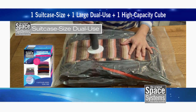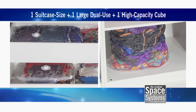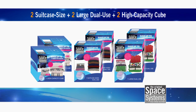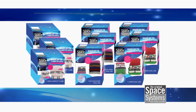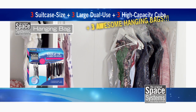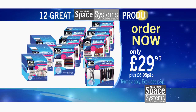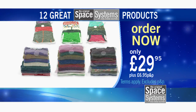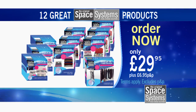We'll send you one suitcase-sized dual-use bag, one large dual-use bag, and one high-capacity cube for only $29.95. And then to double the value, we'll double the offer and send you one more of each at no extra cost. But it gets even better — order here and we'll triple the set to three of each. And finally, to complete the offer, we'll send you three hanging bags too, perfect for wardrobes. Each one holds up to five dresses or suits. So that's 12 Space Systems bags for just $29.95 — enough for up to 12 winter coats, 24 sweaters, 6 duvets and 12 pillows, and 15 suits or dresses. All backed by a 30-day money-back guarantee.